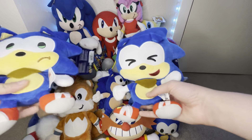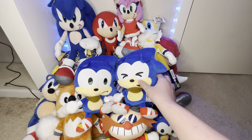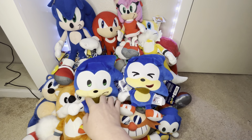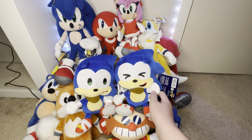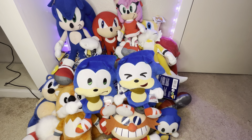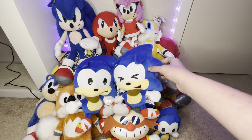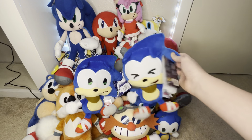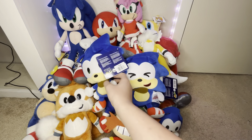Next, we have these Emoji Tomi Sonic Boom plushes. I got the laughing and the sad ones. I think I got one from Etsy and the other from Walmart online — not in-store. They still have these in stock. I bet not a lot of people bought these. I'm pretty much one of the only people that actually likes them, but I don't mind — they're pretty unique and stylized.